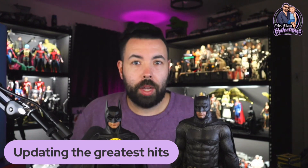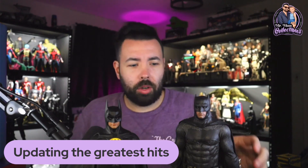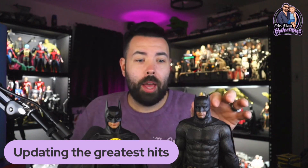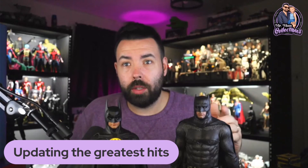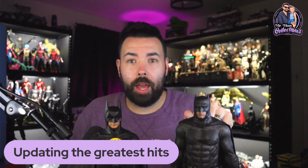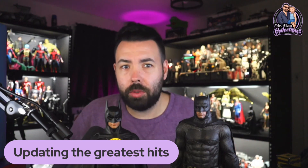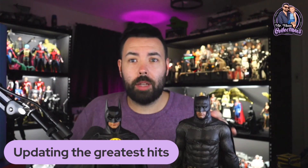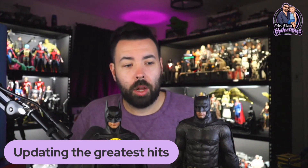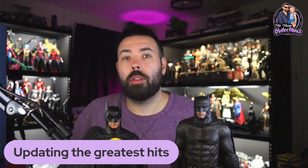My next point is updating the greatest hits. There are so many customizers and collectors out there taking these figures and modifying them, making them better — and you don't think Hot Toys sees that? They know about custom wired capes. For example, with the Ben Affleck Batman having the articulated cowl option — Unreal Toys on Instagram is a customizer making custom capes, cowls, and sculpts. Two years ago he created a BvS articulated cowl, and when I saw that from Hot Toys I thought, 'Wow, they're taking cues here.'